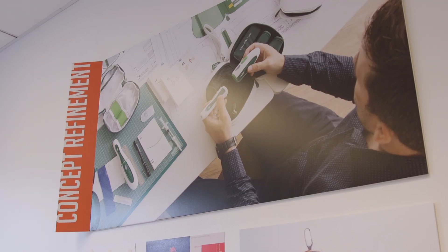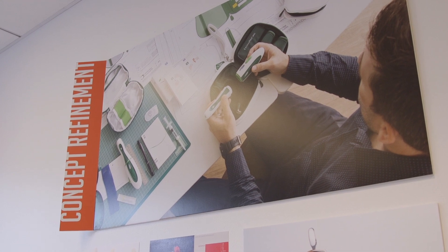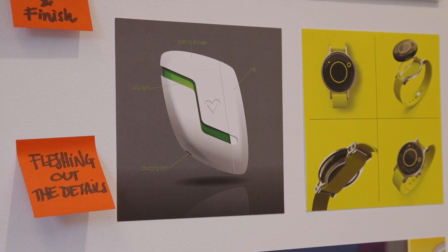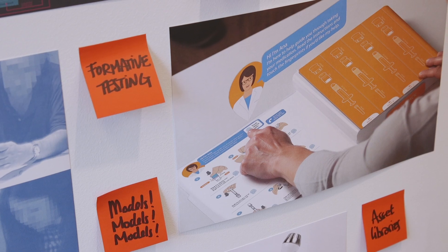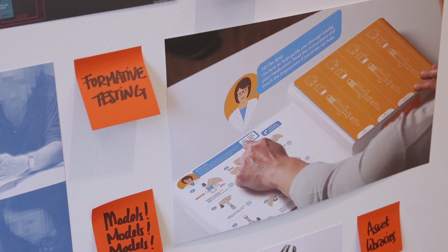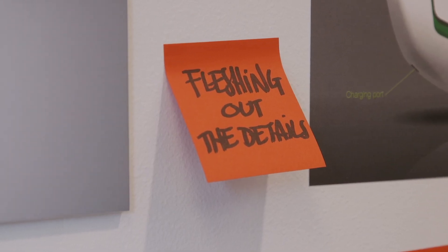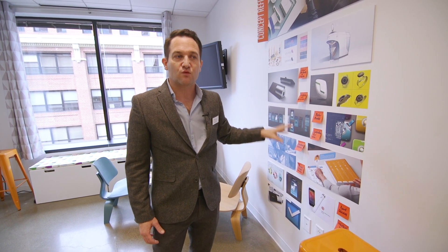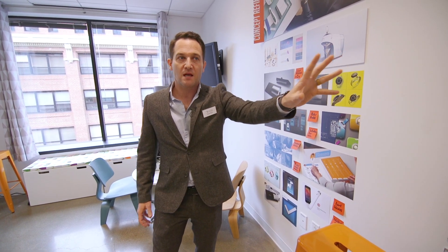Once you have one single concept, you move into concept refinement, where the goal is to define everything to do with color, finish, and material, create master models, and do more formative testing to hone in on the details of your design — always trying, whether digital or physical, to maintain the design intent defined by your strategy.